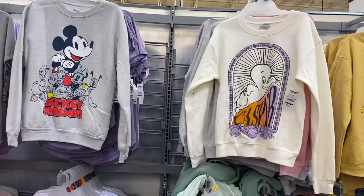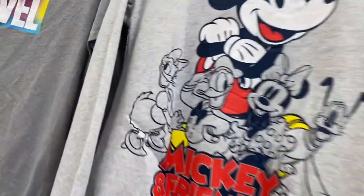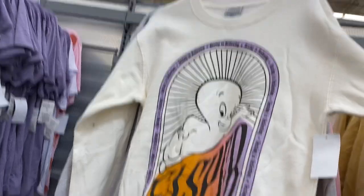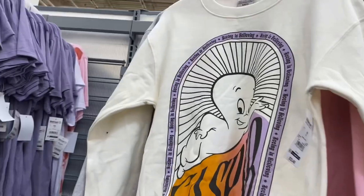They also have some new sweatshirts over here. There's a Mickey and Friends one in gray, red, and yellow for $13.48. And they have Casper — I never see Casper! I love that movie. I watched it probably like a hundred million times when I was little.